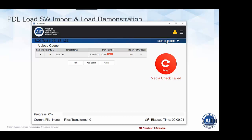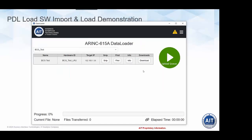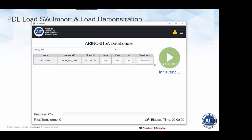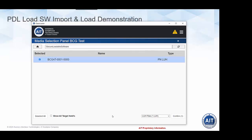That demonstration shows the mechanism of how things work. The main difference operators notice when using secure operations is the additional import step — you see an indication to import the parts before proceeding. Without secure mode and digitally signed parts, you go directly to the load operation. It's a relatively small difference: you import the parts, a signature check is performed each time before the part loads, and if the part has been corrupted, the signature check fails and you are not allowed to load that software part to the aircraft.